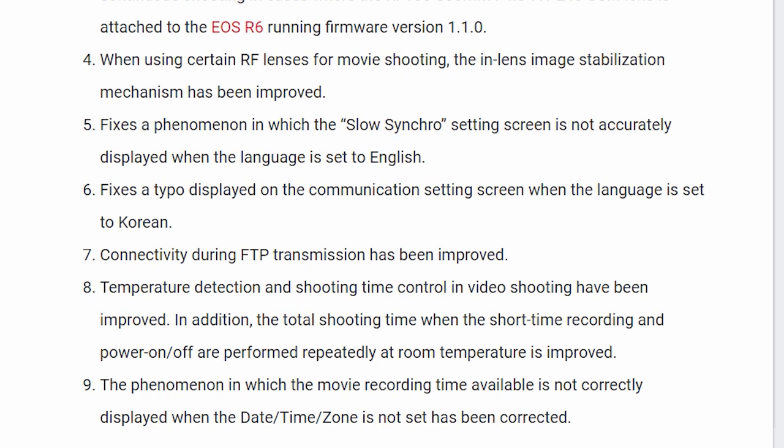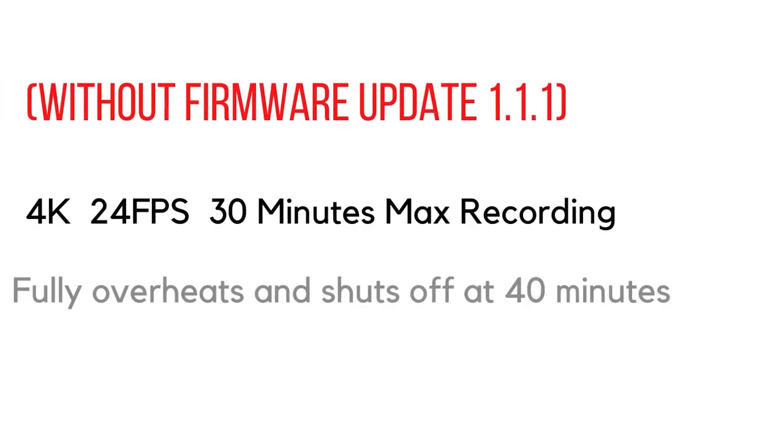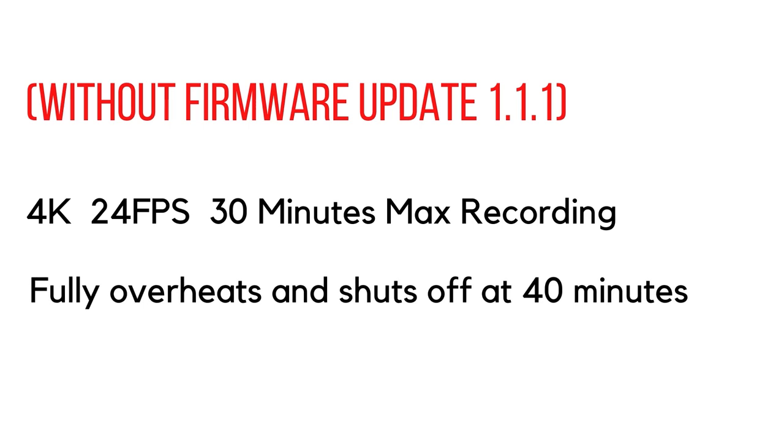The real news that has everyone excited as a Canon R6 owner is point eight: temperature detection and shooting time control in video have been improved. Previously when shooting 4K at 24 frames per second, the camera would shut off at 30 minutes — that was standard behaviour. If you switched it back on you could get some extra time before the camera shut off again due to overheating, bringing the total up to around 40 minutes.